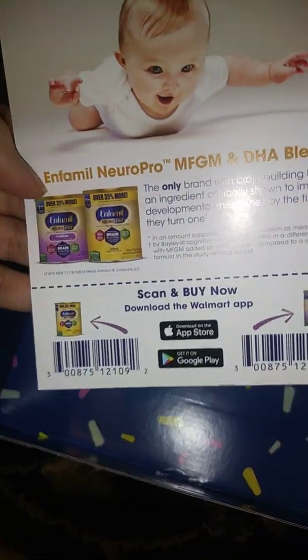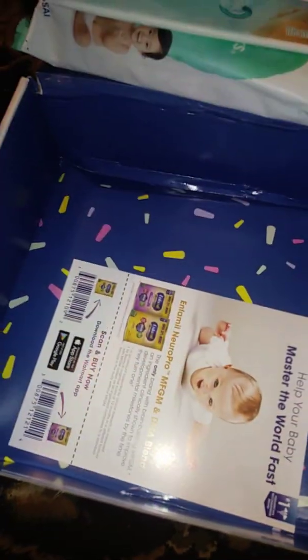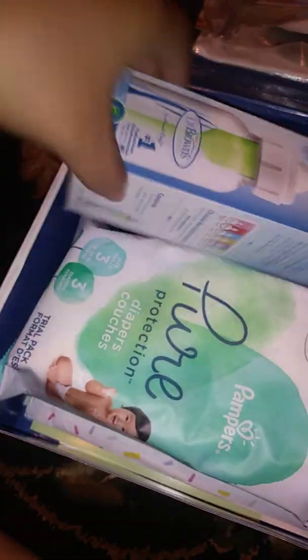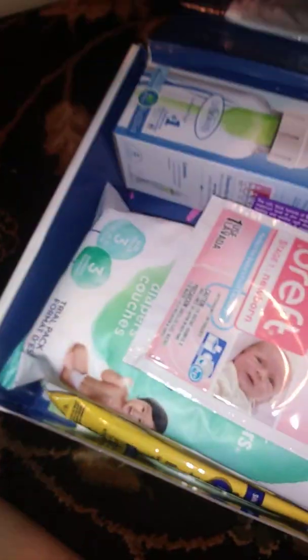The last thing is the formula — scan it to your registry. That sample they gave you, scan it in there, and that is it, you guys! That is awesome. It's pretty full and I absolutely love it. It is way better than the previous ones they had way in the past. Thank you so much, Walmart! You guys should definitely get this if you haven't — it's free, why not? It took about two weeks to get here, but that's it. That is all, you guys!